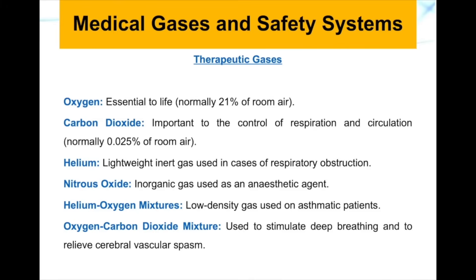Nitrous oxide is an inorganic gas used as an anesthetic agent. Helium-oxygen mixtures are low-density gases used for patients with asthma. Oxygen-carbon dioxide mixture is used to stimulate deep breathing and to relieve cerebral vascular spasms, which are the result of contraction of the smooth muscles surrounding the blood vessels of arteries and veins.